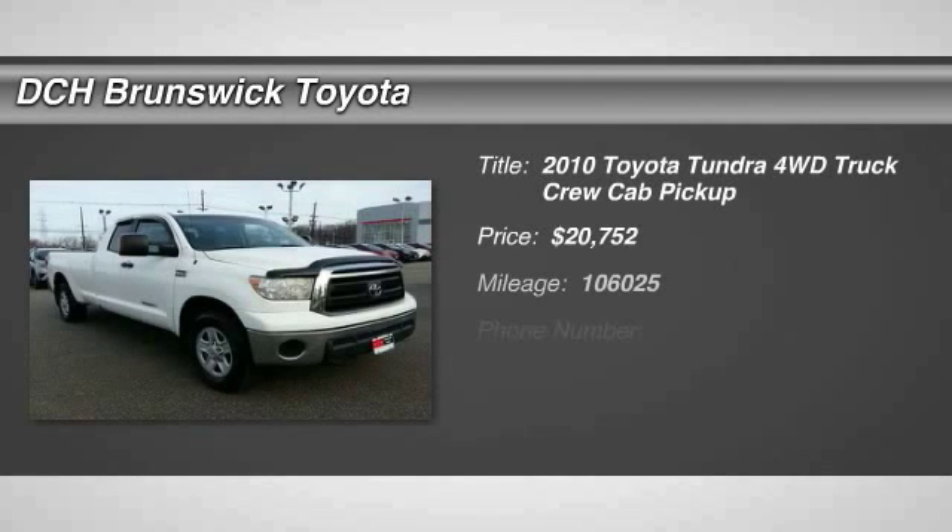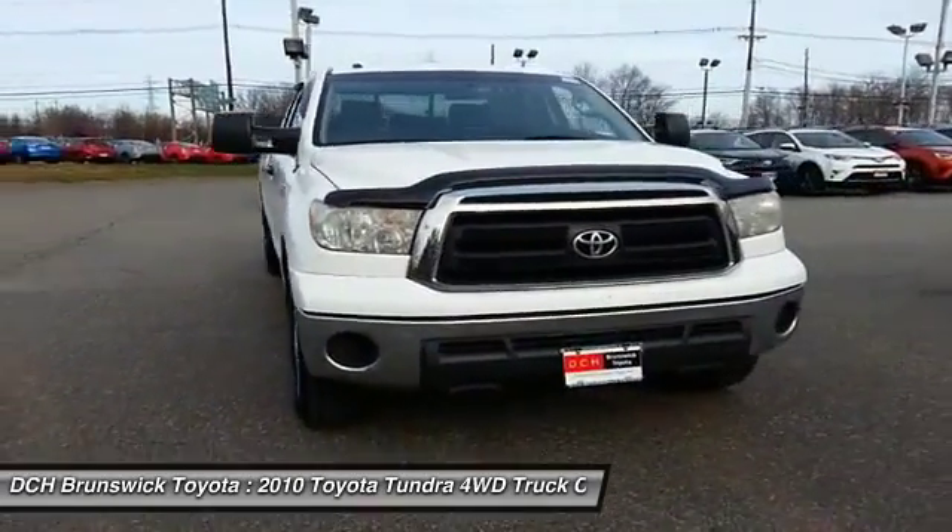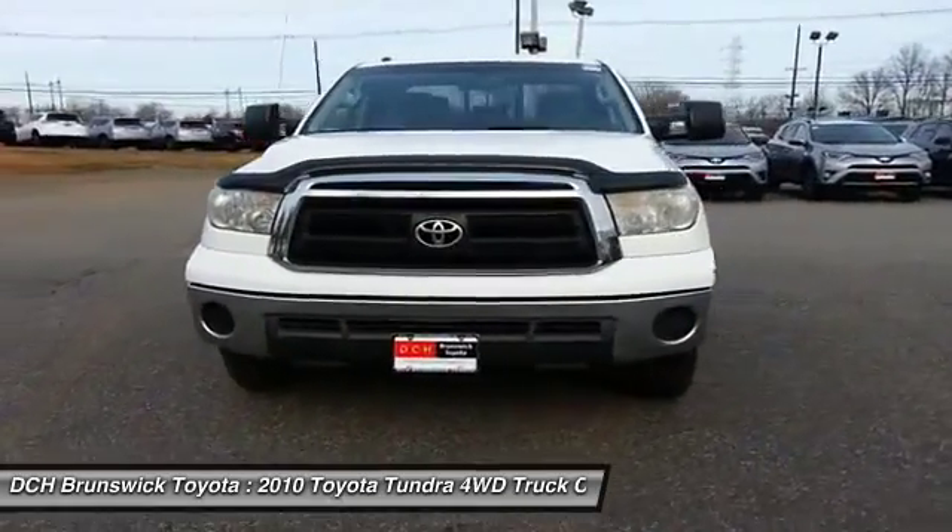The 2010 Toyota Tundra. The Tundra has a number of unique features useful for those using it as a work truck, including extra-large door handles, a deck rail system, and an integrated tow hitch.